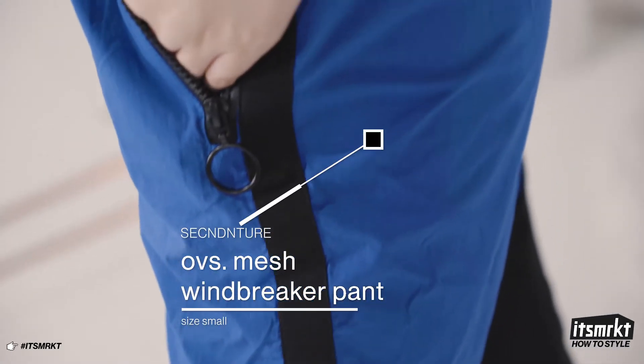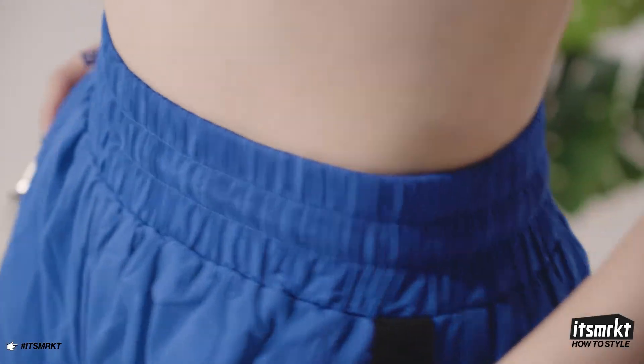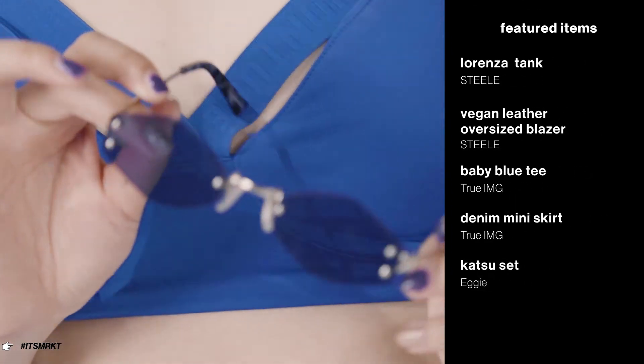I've paired it with these amazing blue windbreaker pants that have a zipper at the ankle for extra ventilation. I put on some black sneakers and added blue tinted glasses and I'm ready to get the day going.